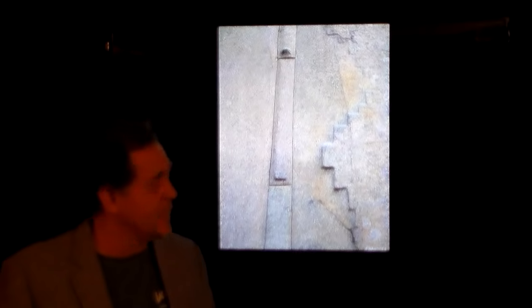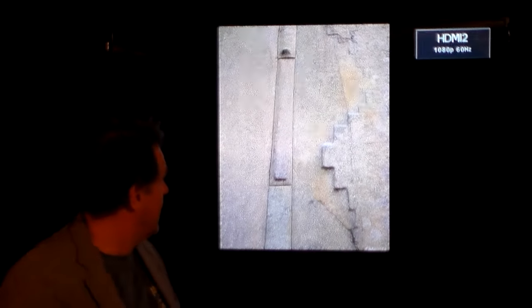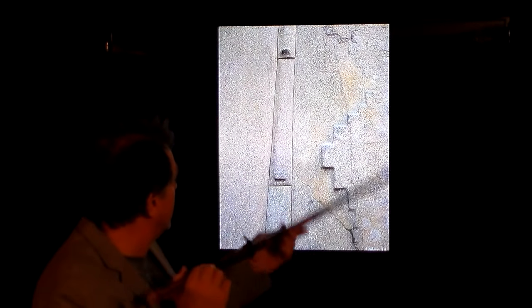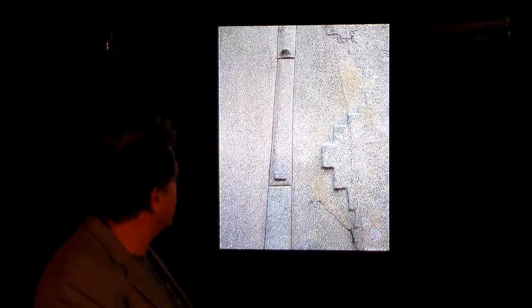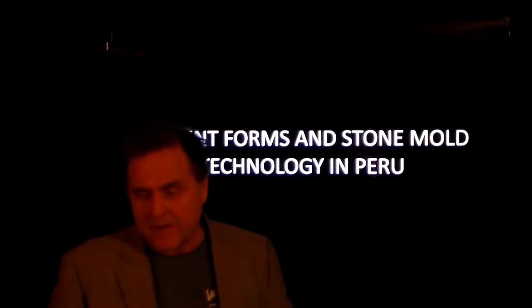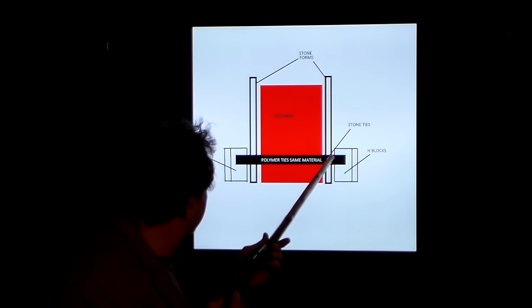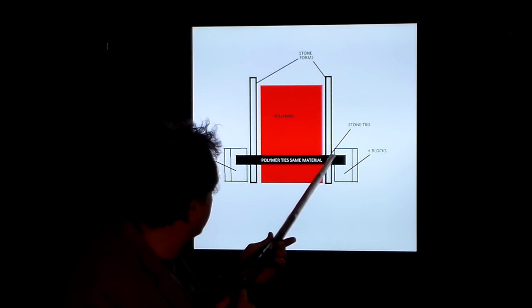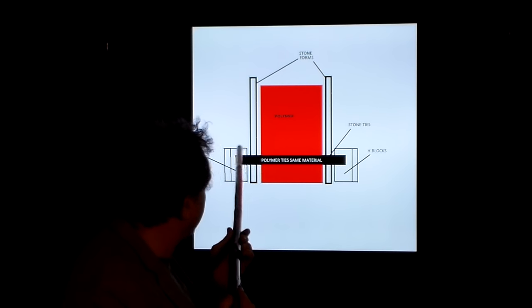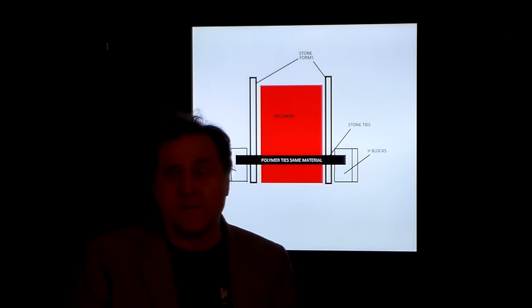You can see this in Ollantaytambo — you can see the image right there just breaking through. The protrusions are right there. To sum it up, the protrusion is what's left over after you take the H-block off. They left it there — maybe it helped transport it, move it around, who knows? There are 101 different reasons for doing it.